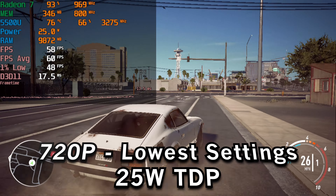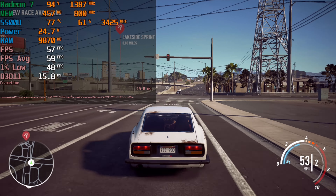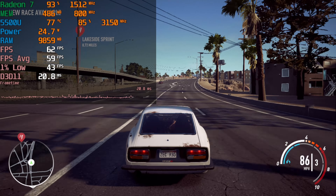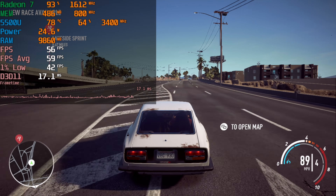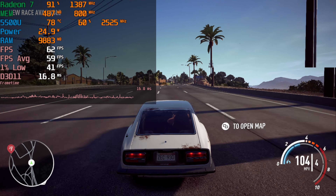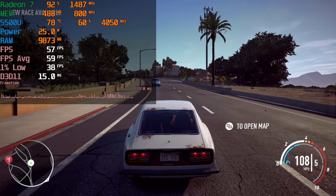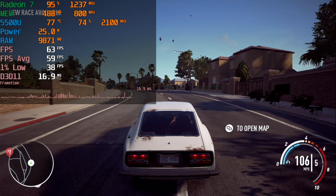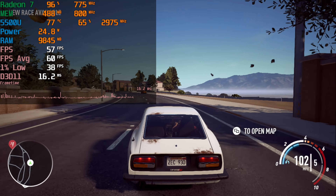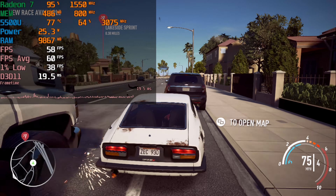At the 25W TDP, we do see somewhat of an uplift in the 1% lows, though it's nothing significant, and the averages are just staying above 30 but not by a significant margin. It is a small improvement in overall performance, but nothing major. It's those 1% lows that are making the biggest difference here — it's enough of an uplift to make a slight difference, but not groundbreaking. We're still not hitting the 30 mark I'd like to see for 1% lows, but keeping such a tight 1% low to average ratio has made this experience extremely smooth.